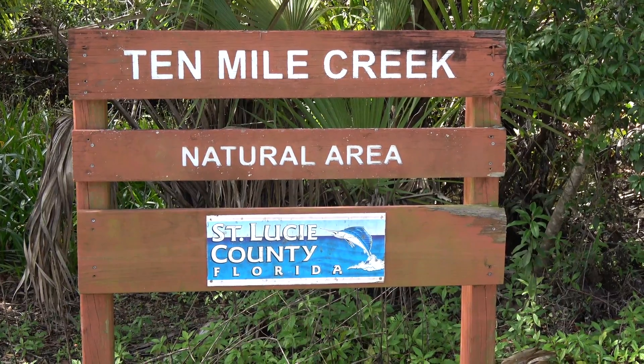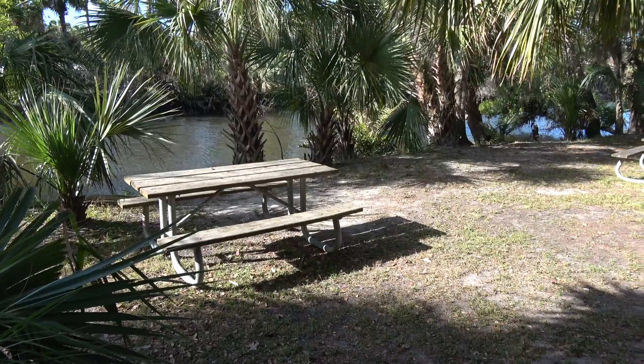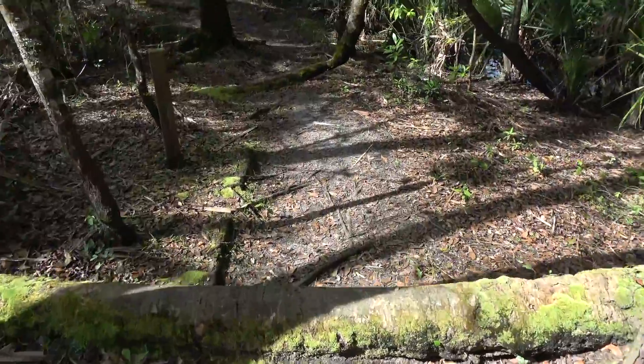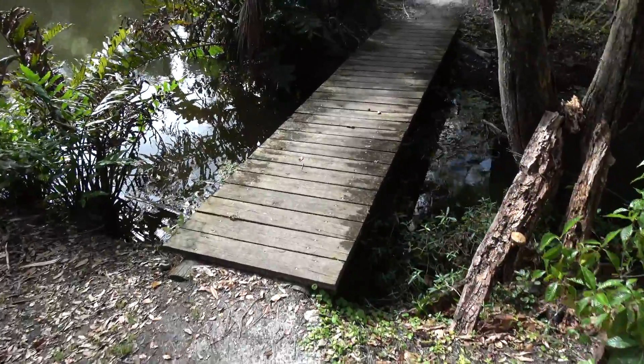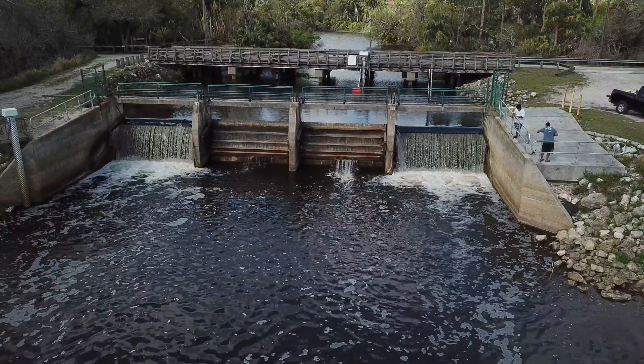The park is now open and you can access it off of Gordy Road. It has a canoe launch area, picnic tables, and a beautiful nature trail that winds through moss-covered trees and crosses over several creeks. Fishing is also allowed and snook can easily be caught at the spillway.